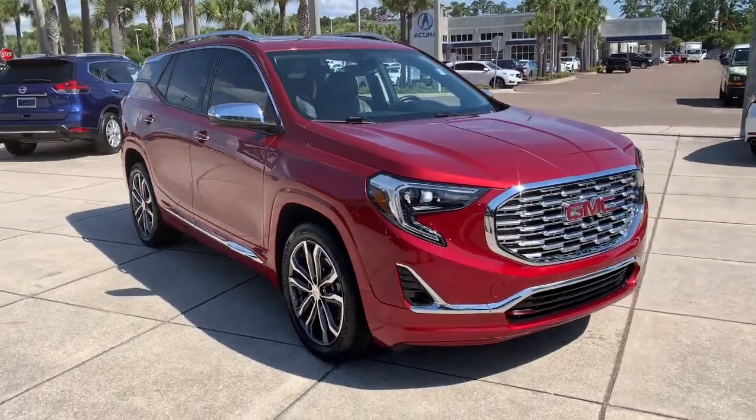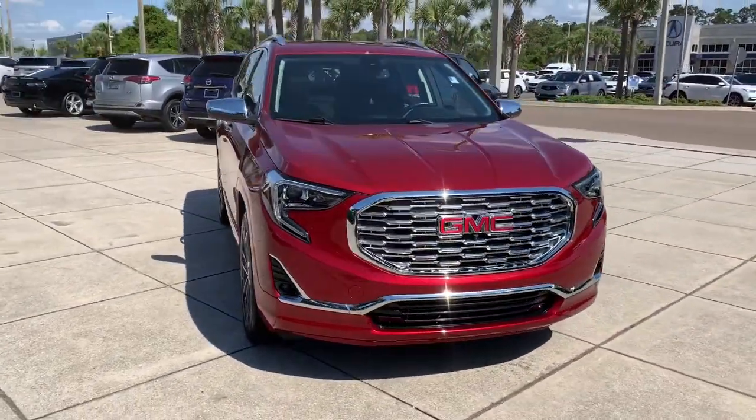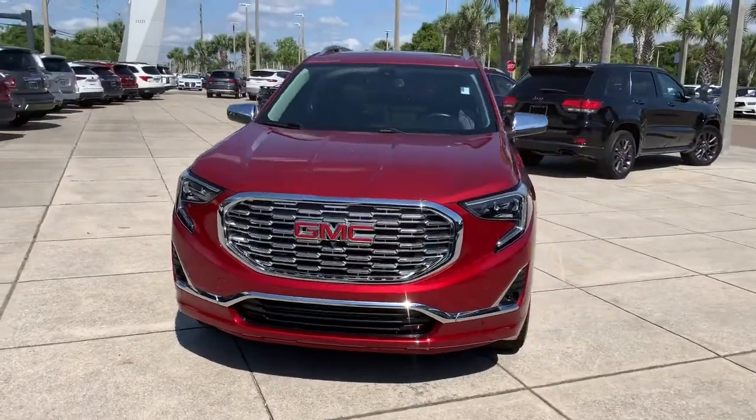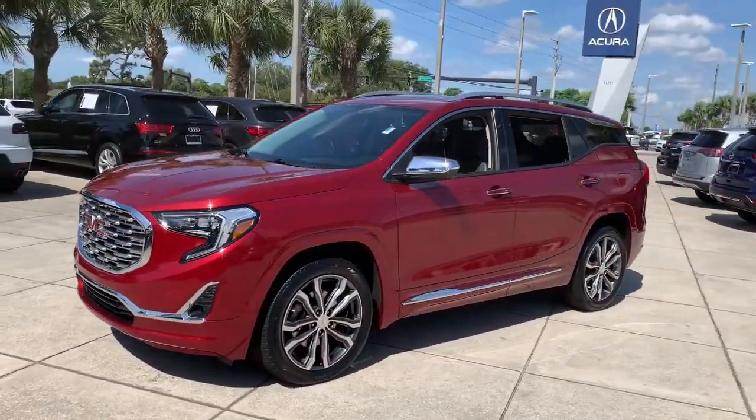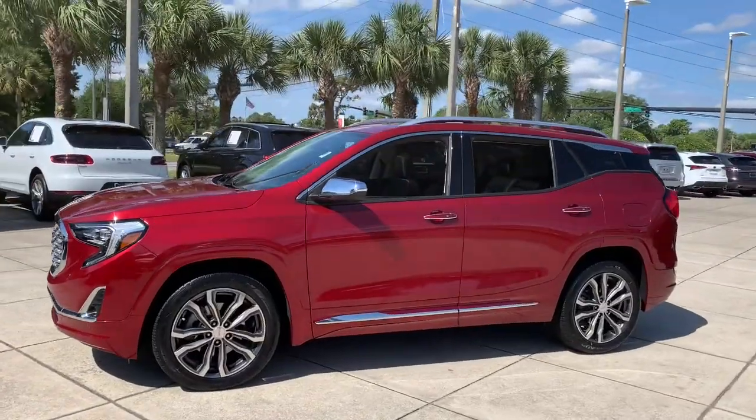Check out this 2018 GMC Terrain. This vehicle still has fewer than 15,000 miles on the clock, so it won't last long. Now is the perfect time to start a fresh new chapter in your traveling life.